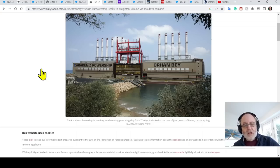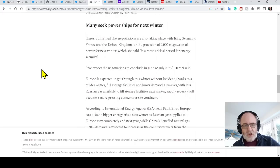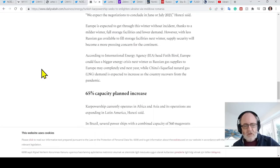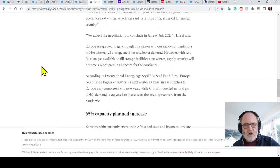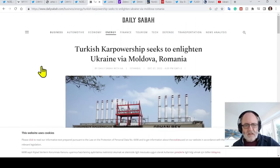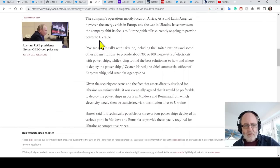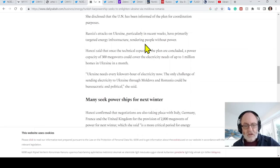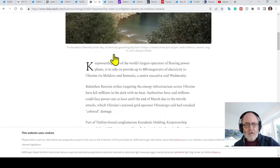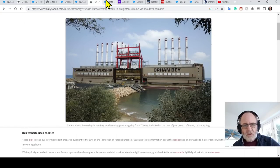This looks really cool, and apparently it's not crazily costly either. It's a really interesting article from Daily Sabah. The Turkish company already operates these ships in Africa, Asia, and Latin America, and they're now starting to do deals with Europe and America. These ships could plug a hole and certainly help Ukraine.